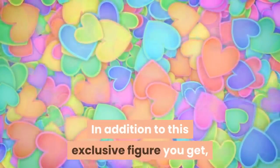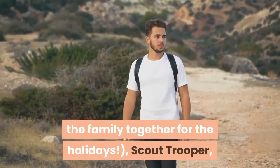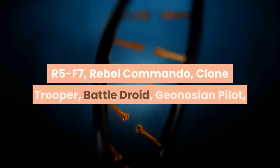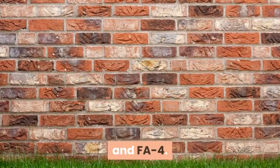In addition to the exclusive Santa Jango Fett figure, you get Young Boba Fett — nice that they kept the family together for the holidays — Scout Trooper, R5-F7, Rebel Commando, Clone Trooper, Battle Droid, Geonosian Pilot, and FA-4.